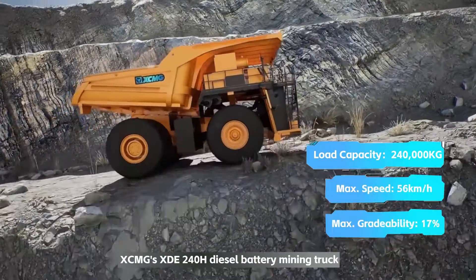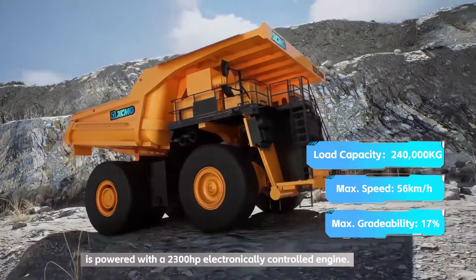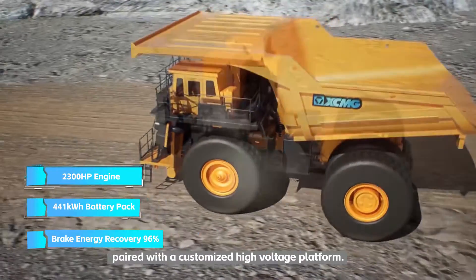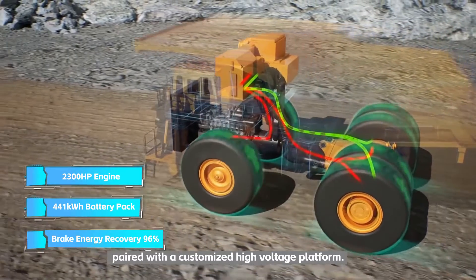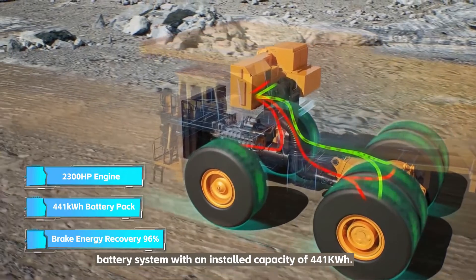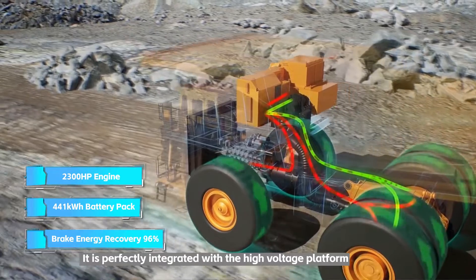XCMG's XDE 240H diesel-battery mining truck is powered with a 2300 HP electronically controlled engine paired with a customized high-voltage platform battery system with an installed capacity of 441 kilowatt hours.